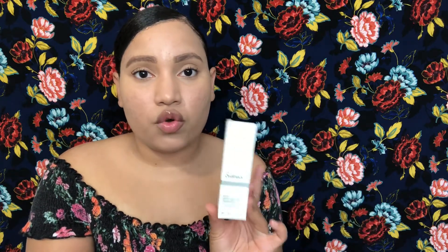The first thing I got is this 100% plant-derived squalane oil and I've never used this oil before. I typically use their rosehip seed oil, but I decided to give this one a try because it's supposed to be the closest thing to the natural oils that your face produces. I thought I would try this out and it was only like $7.80, so I hope this works out really good.